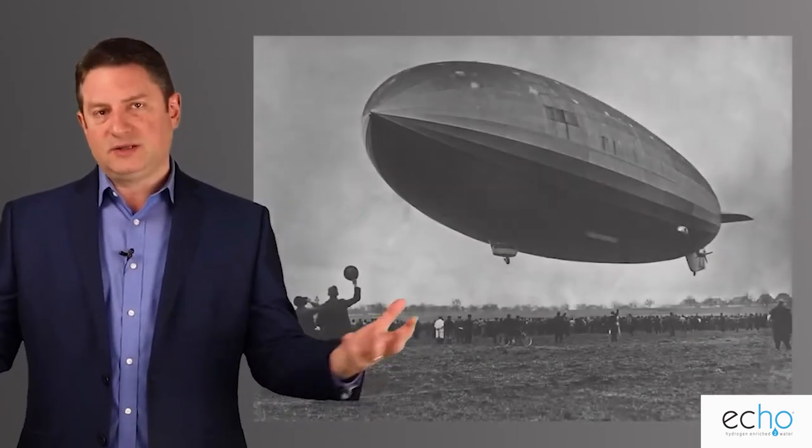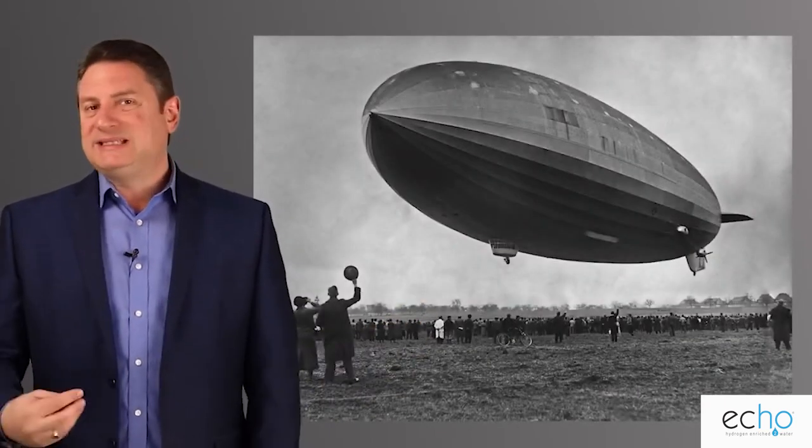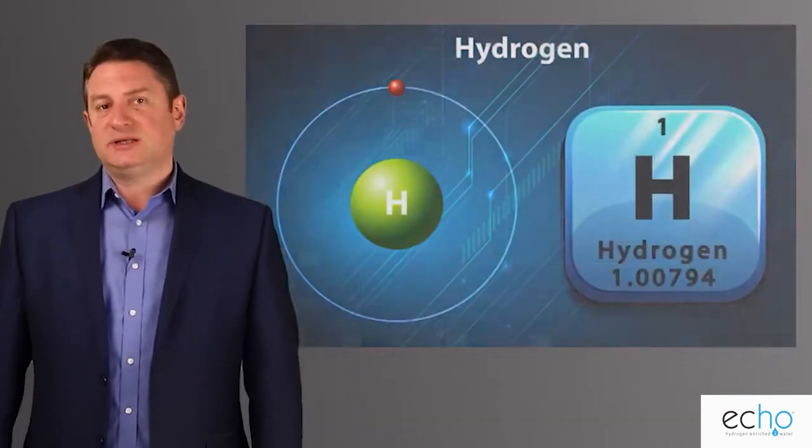We talk about hydrogen a lot. I think most people on the earth know what hydrogen is. What's our first thought? The Hindenburg — that's what everybody thinks. But let's dive a little bit deeper into what hydrogen is.